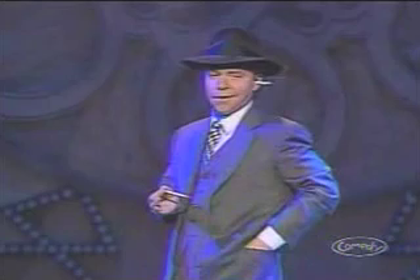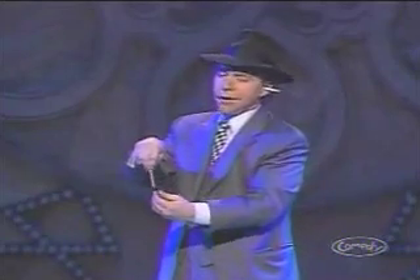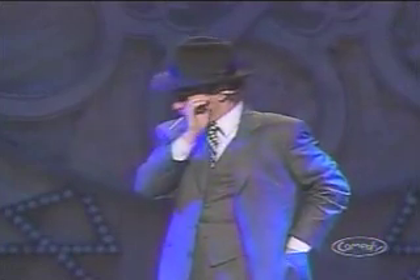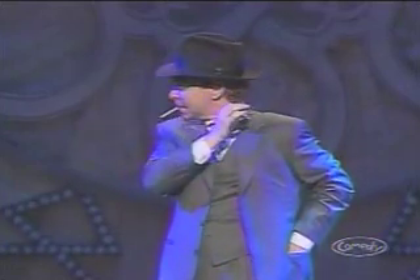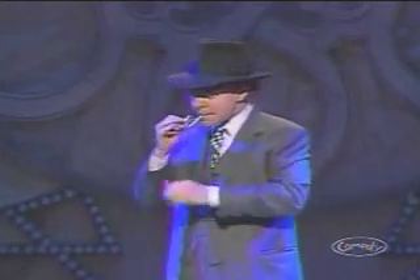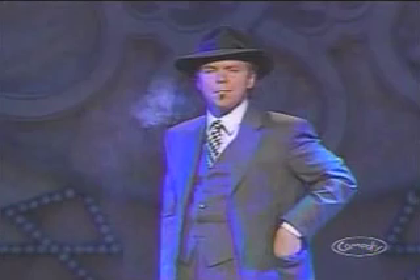He steals the pencil. He simulates taking the pencil, which is simulating a cigarette, from the non-existent cigarette pack and puts a simulated cigarette in his mouth. He rubs his eye to misdirect as he loads the burning cigarette from his ear. He simulates a lighter with a flashlight, which is switched for the lit cigarette in place of the unlit pencil under cover of misdirection from the flashlight.